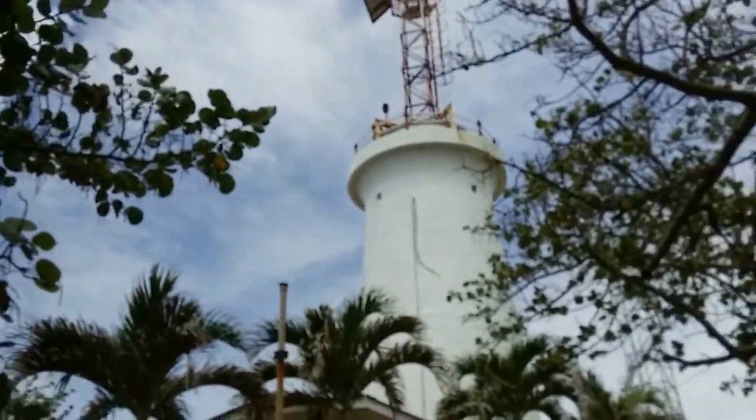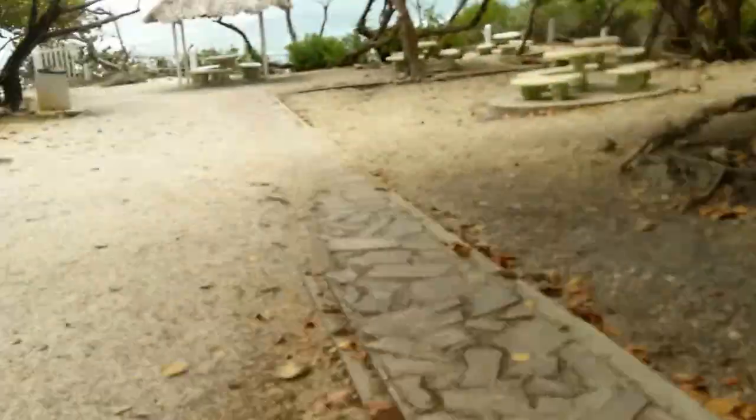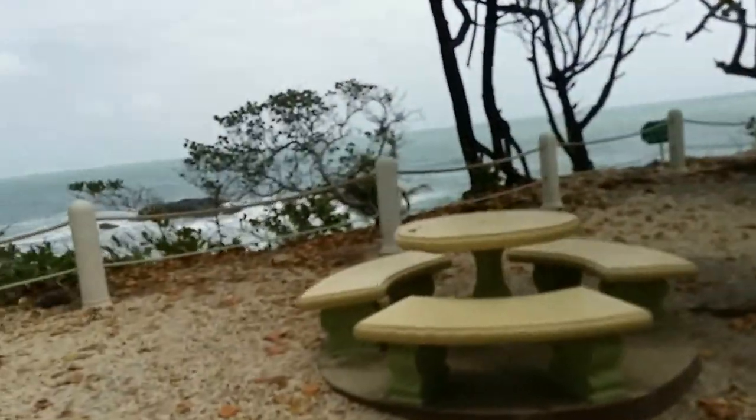Alright people, we are here at the lighthouse at Tuco. We are going down to view some of the scenery.